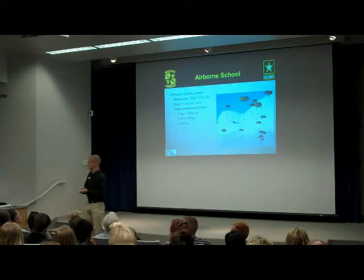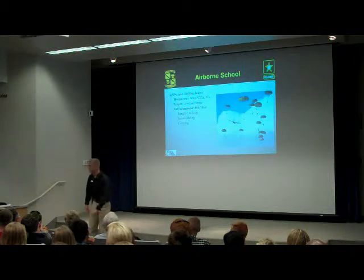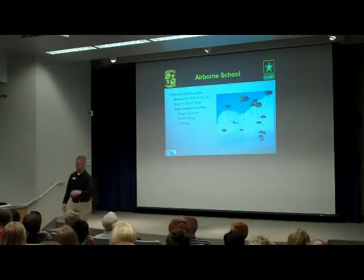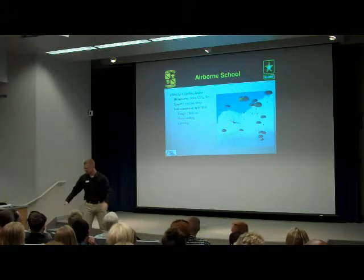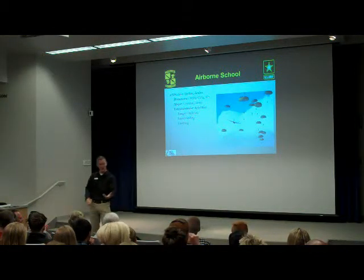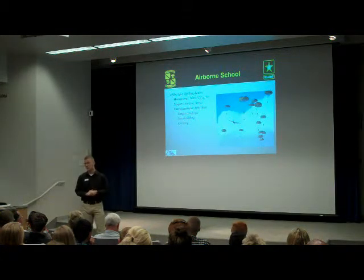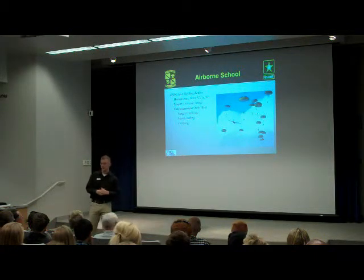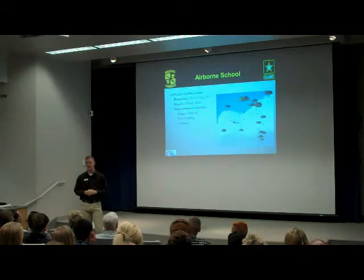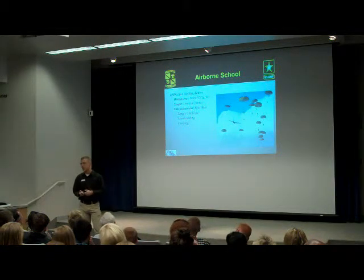Then you get the weekends off. You get liberty on the weekends, which is great because the National Infantry Museum is right off Fort Benning — you can go check that out. Fort Benning is the home of the infantry, so you can look around at all the cool stuff they've got there. Once the weekend's over, you move on to week two, which is Tower Week.